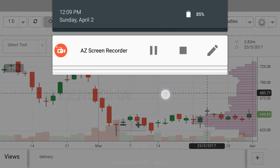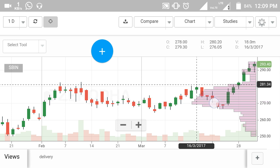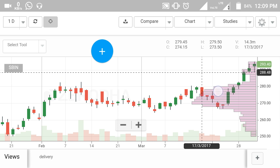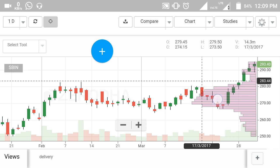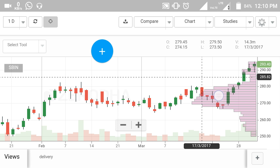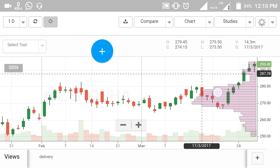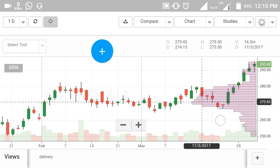Now I am opening the chart of SBIN. This is the daily chart of State Bank of India. SBIN is currently trading around 293.40 rupees. I am recommending you to enter around 287 to 288, or at current market price, but ideally wait for the stock to come down to around 283 to 284 rupees. Maintain a stop loss of 275 rupees, or you can keep it at 270 rupees.